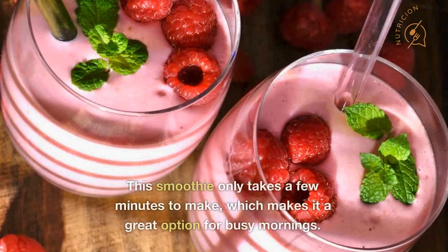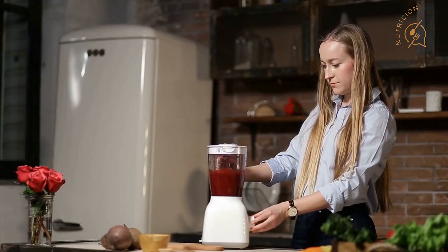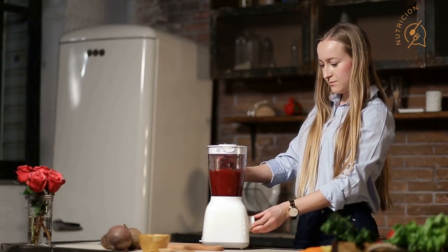Number four: it's easy to make. This smoothie only takes a few minutes to make, which makes it a great option for busy mornings. Simply add all of the ingredients to a blender and blend until smooth.